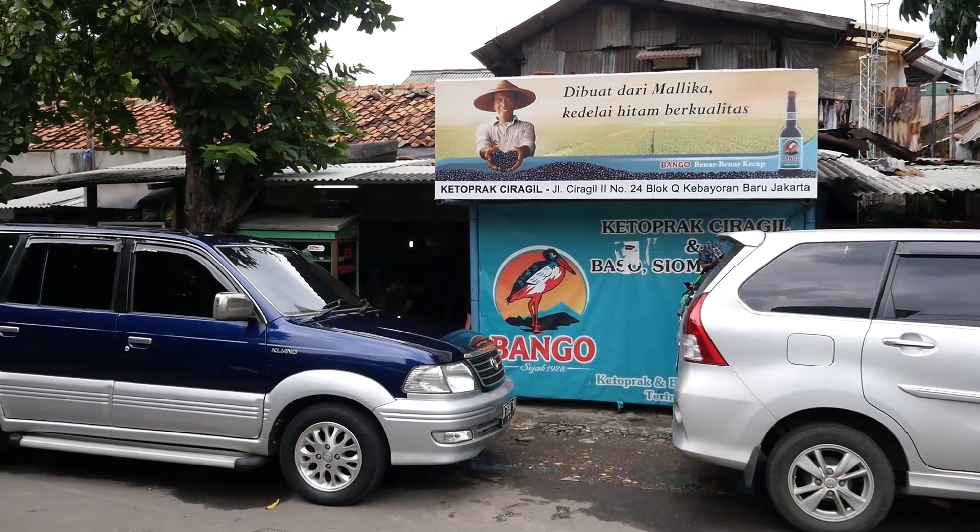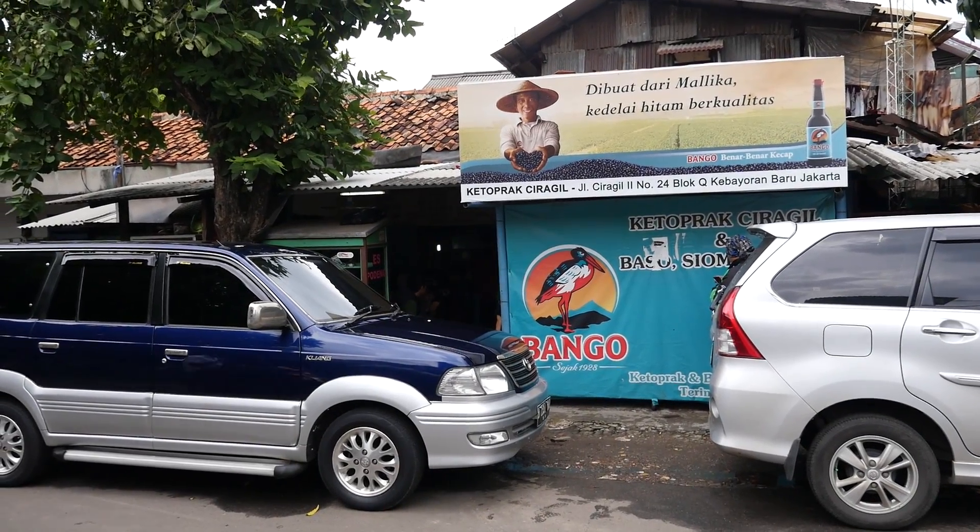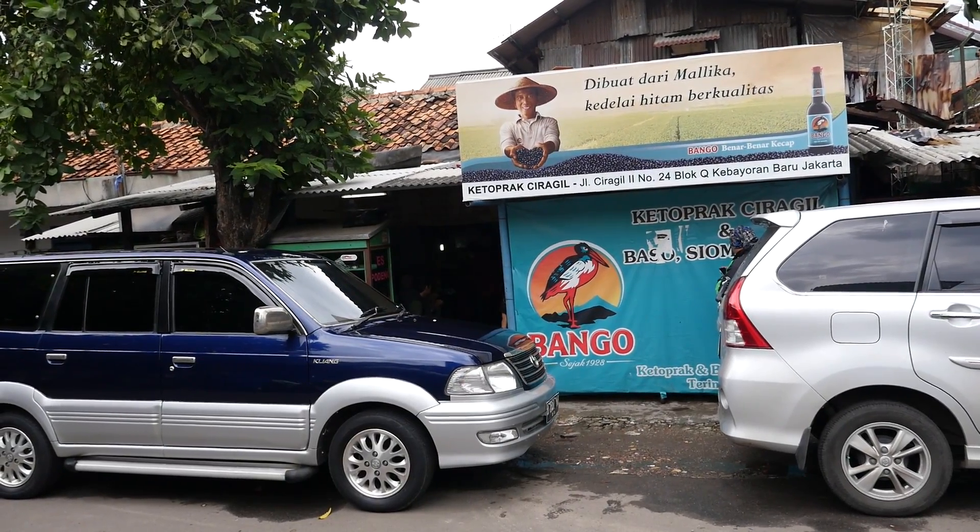We arrived at Ketoprak Chirakil — I think that's how you say the name. This is a really busy place, and lots of people are lining up to eat the Ketoprak here. It was a little confusing to get in line and try to order.